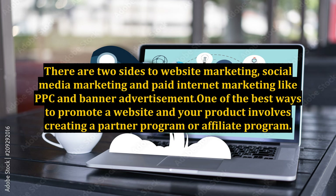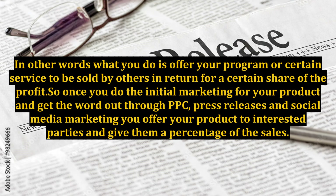One of the best ways to promote a website and your product involves creating a partner program or affiliate program. In other words, what you do is offer your program or certain service to be sold by others in return for a certain share of the profit. So once you do the initial marketing for your product and get the word out through PPC, press releases, and social media marketing, you offer your product to interested parties and give them a percentage of the sales.